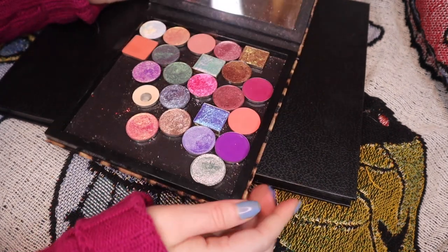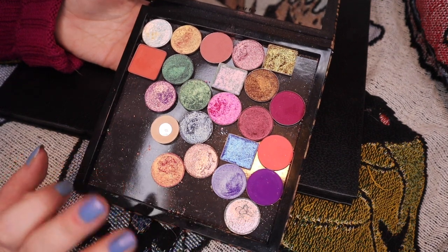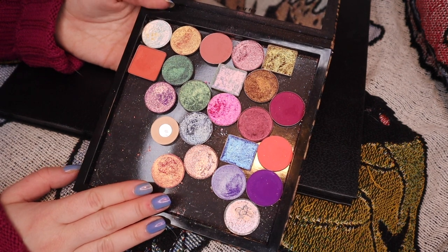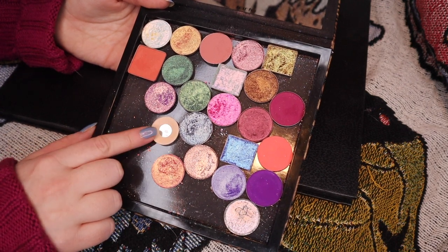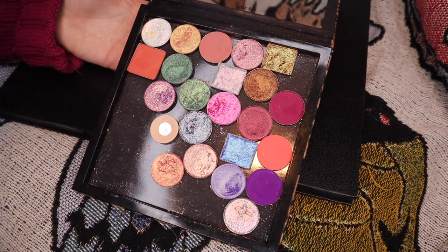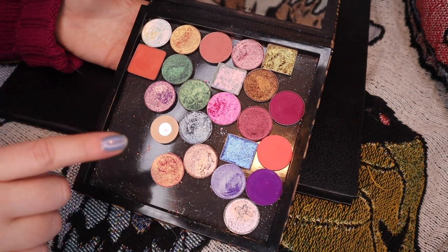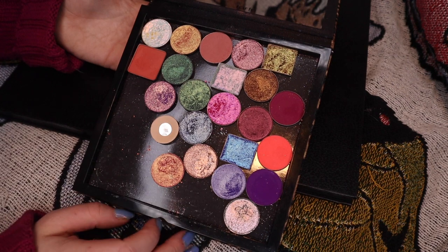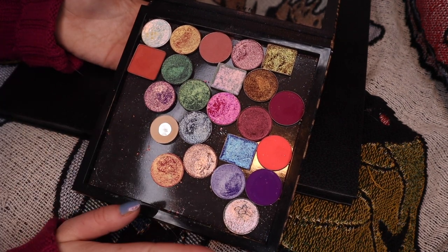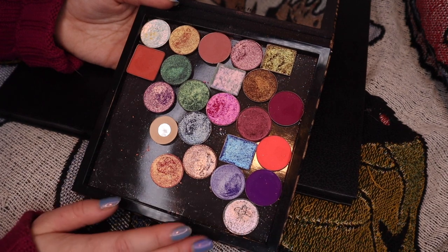I love doing it to ensure that I'm getting use out of some of my more forgotten indie single shadows, making sure they're all up to par, getting inspired with combinations I wouldn't have seen otherwise. So without further ado, let's hop over to my hands and get right into it. Here's my February palette. As usual, it's been moved around a little bit so I can separate after I use them to make sure I'm actually using all of them.